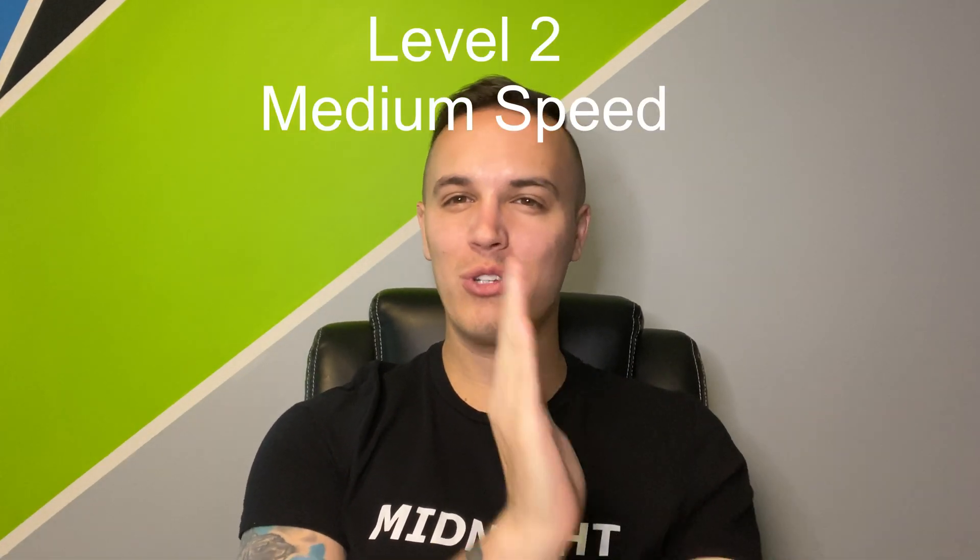One way to remember this is that Level 1, 2, and 3 are pretty much based on how fast your vehicle can charge. So Level 1 is the slowest, Level 2 is right in the middle, and Level 3 is the fastest.